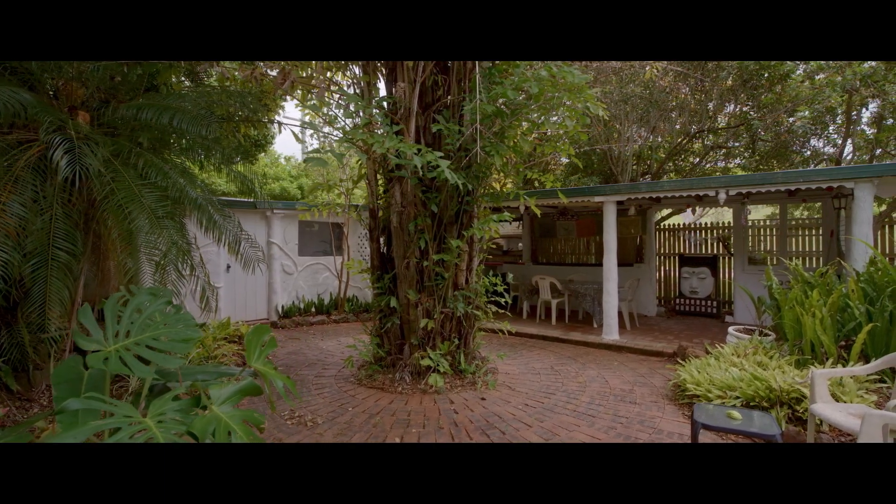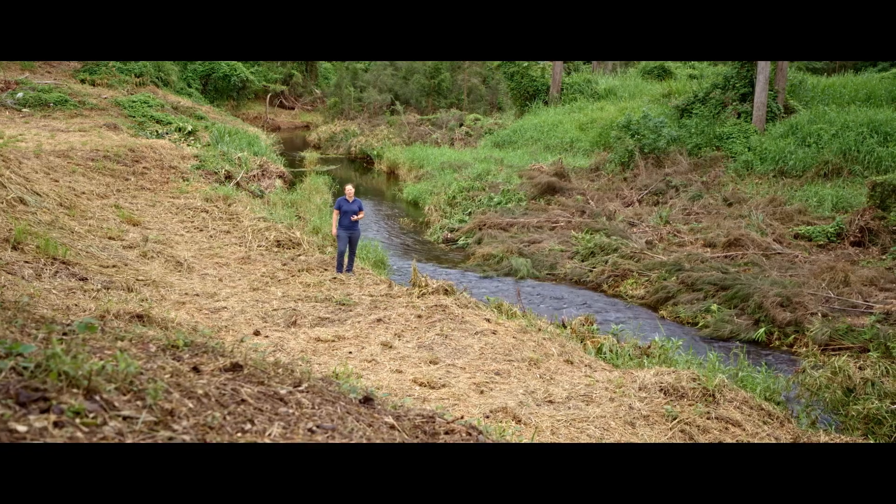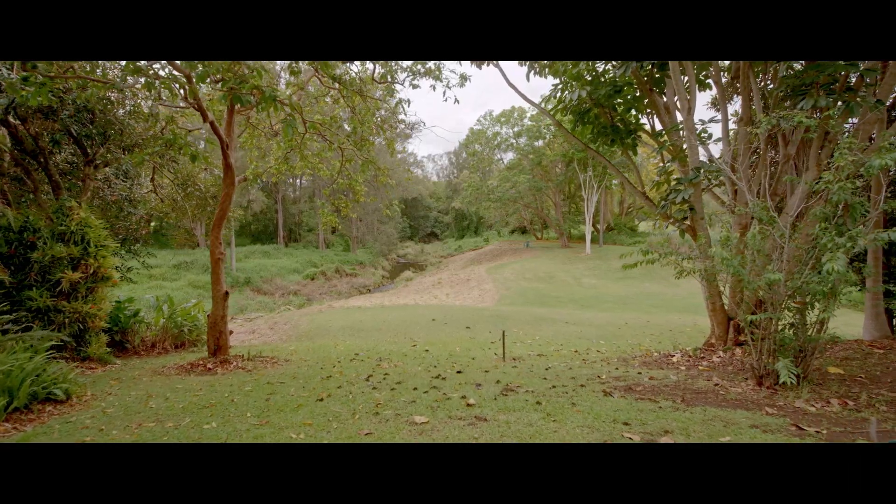Listen to the water as it rushes over the property. Listen to the birds that call this valley home — relax and soak it all in.